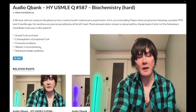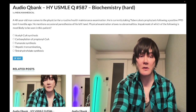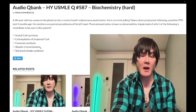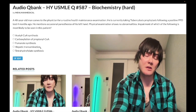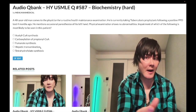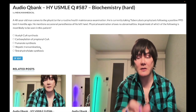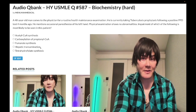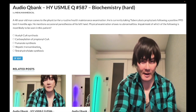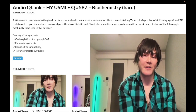Choice D: hepatic transamination — this is the correct answer. Vitamin B6 is a cofactor for the transaminase reactions, ALT and AST. Those enzymes require B6 as a cofactor. B6 is also high yield — the highest yield factoid regarding B6, apart from isoniazid causing deficiency, is that B6 is a cofactor for the first step of heme synthesis: succinyl-CoA plus glycine via delta-ALA synthase — that reaction is high yield for the heme component.